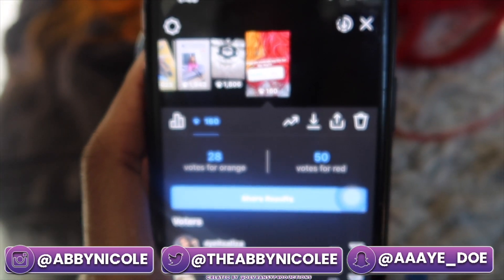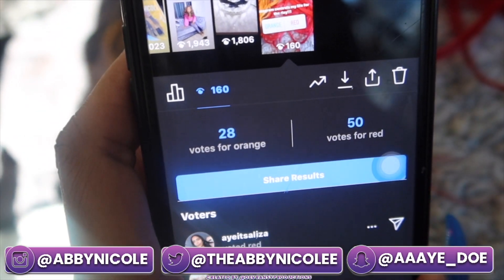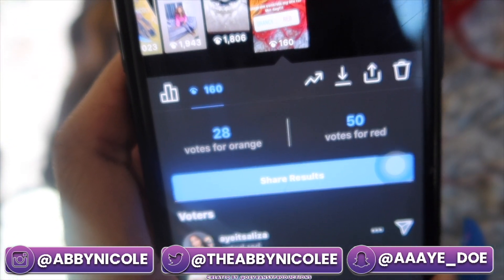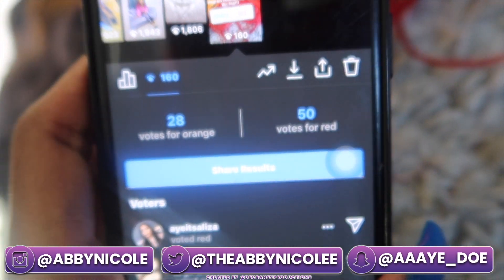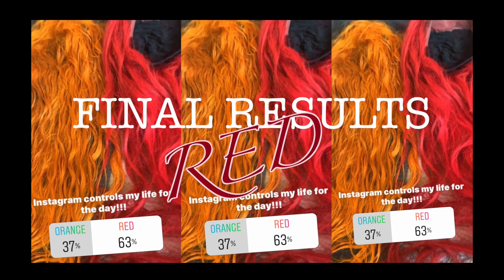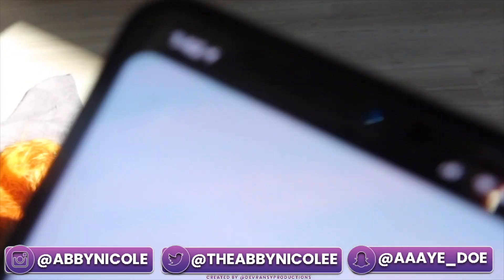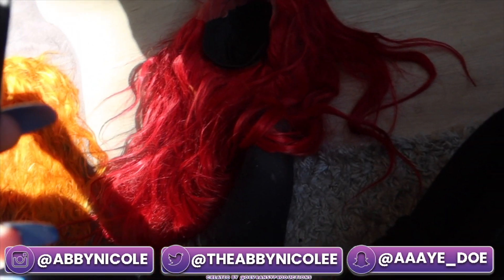So far everybody said red. I already got red — this is only 160 people who've viewed it within the past two minutes. Okay, so the red wig is winning right now, so this is the one I'm gonna go with.